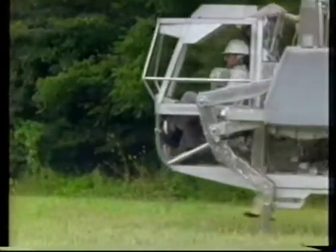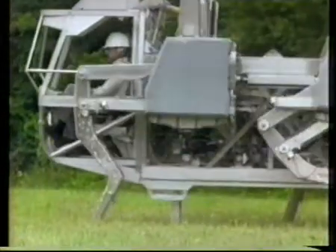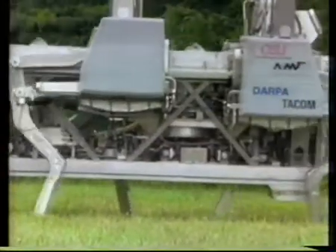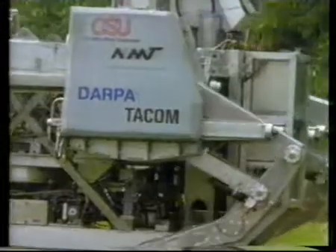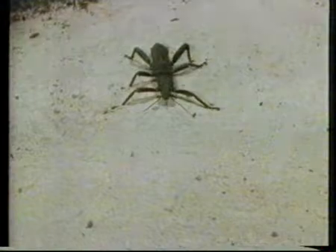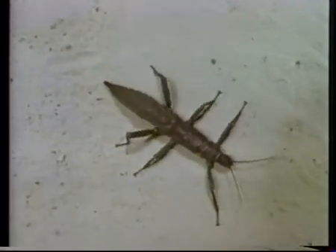A machine with six legs, like the adaptive suspension vehicle, can move faster. It has two tripods, and this means half the legs can move forward with each stride. It actually moves its legs like an insect in a pattern called the alternating tripod. At any one time, the insect is in contact with the ground through two legs on one side and one on the other, while moving the other three legs forward.